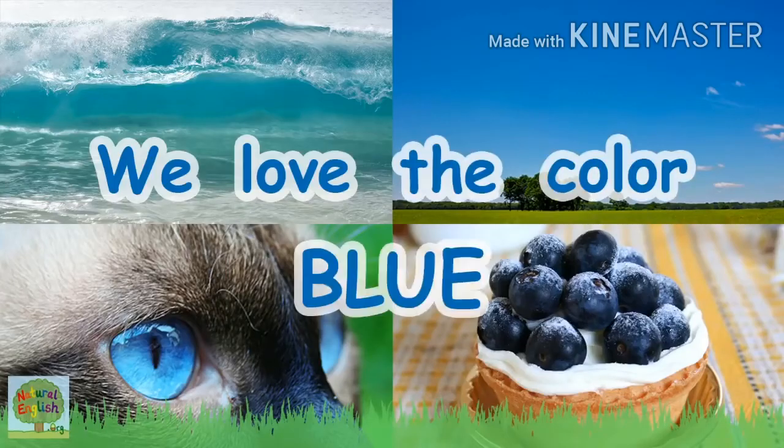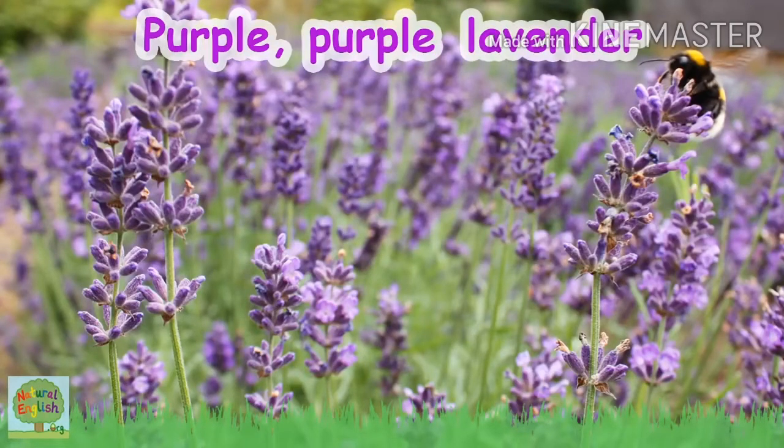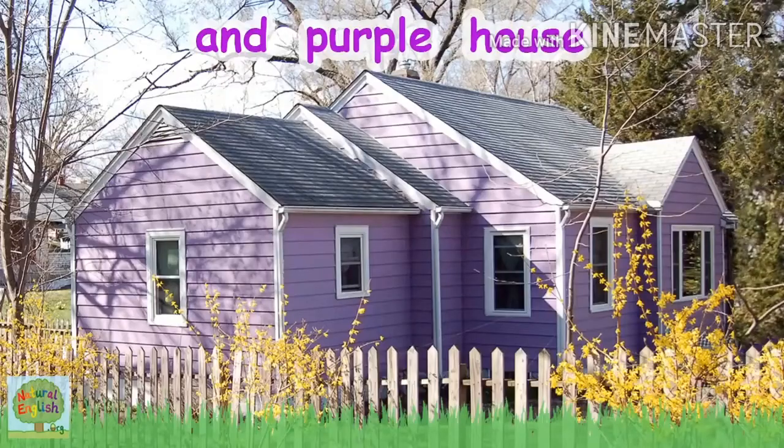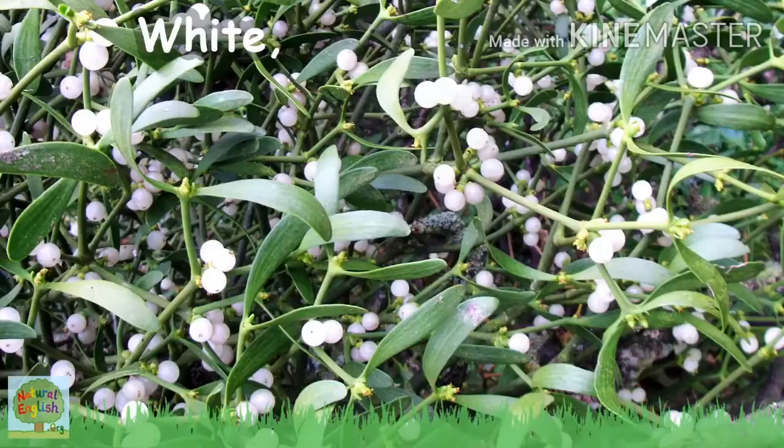Purple, purple lavender, purple crystal purple flower, purple plants and purple house, we love the color purple!